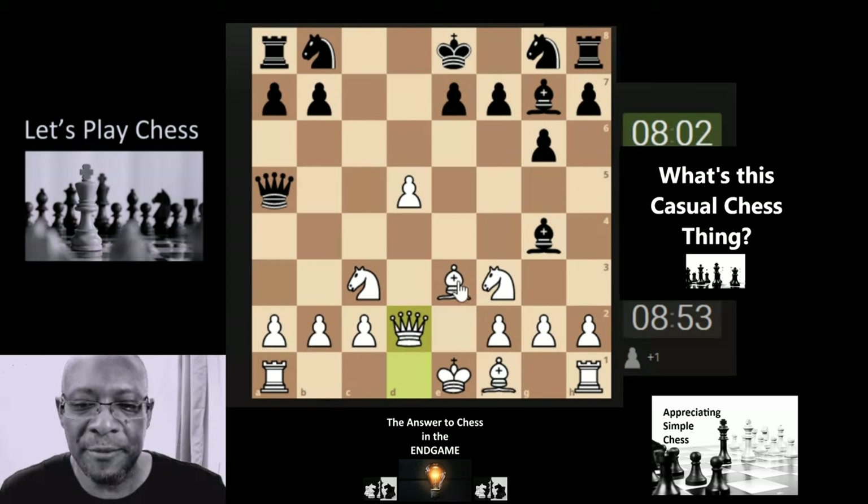It's a weird psychology — I think the better defenders are the better attackers in the game of chess.